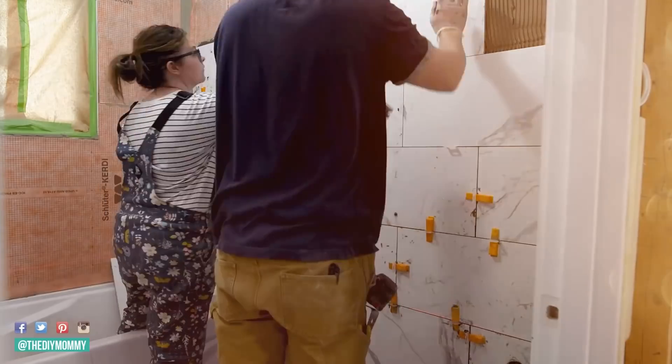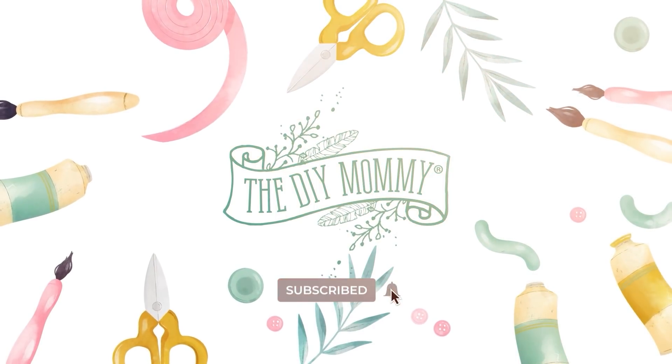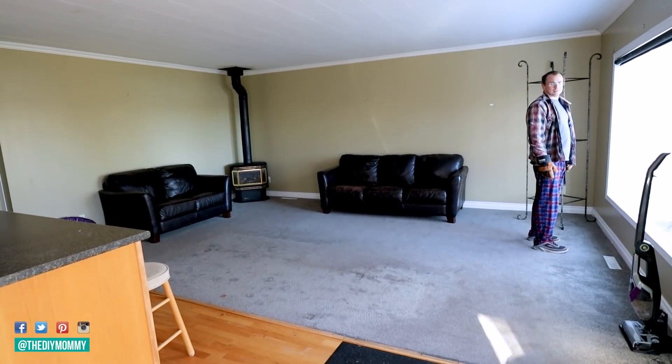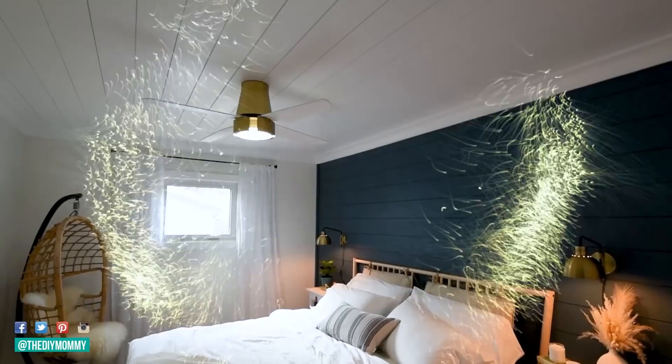We're counting down your 10 most favorite projects of 2021. Hey there, it's Christina from thediymummy.com. My biggest project this year was definitely the renovation of our lake house that we turned into a vacation rental. It was probably the most difficult project that Sean and I have done together, but very rewarding. Today I'm sharing the top 10 videos of the DIY Mommy channel for this year. Hopefully these projects will inspire you as you go forward into 2022 with your DIY projects. Let's get started.